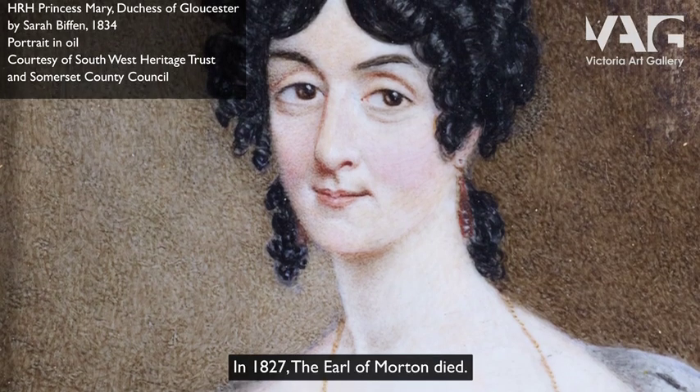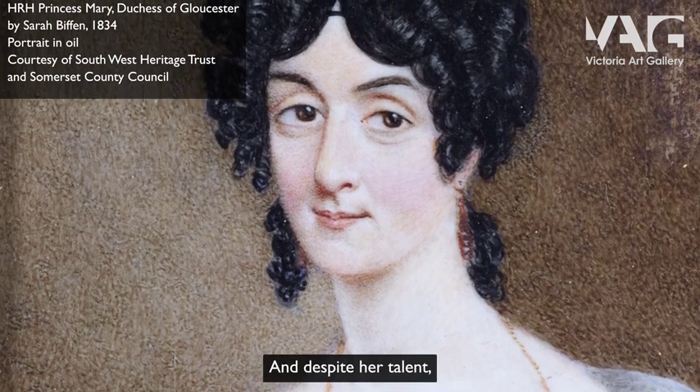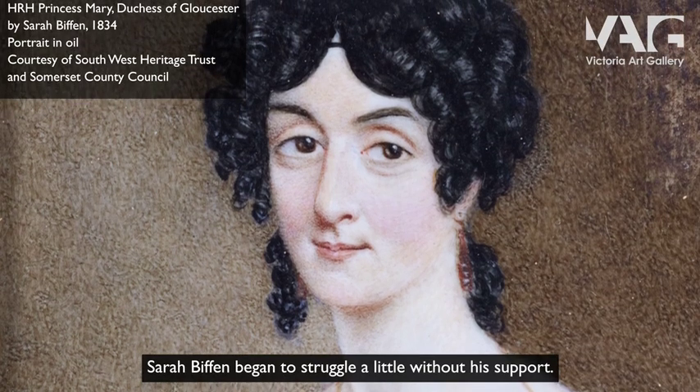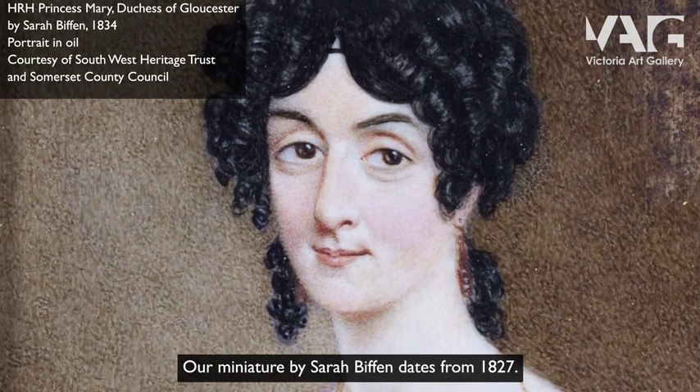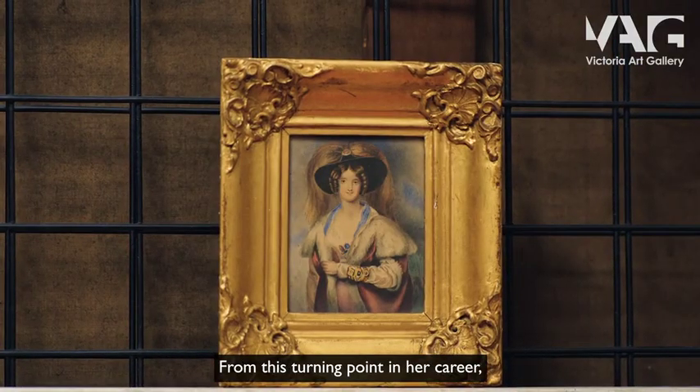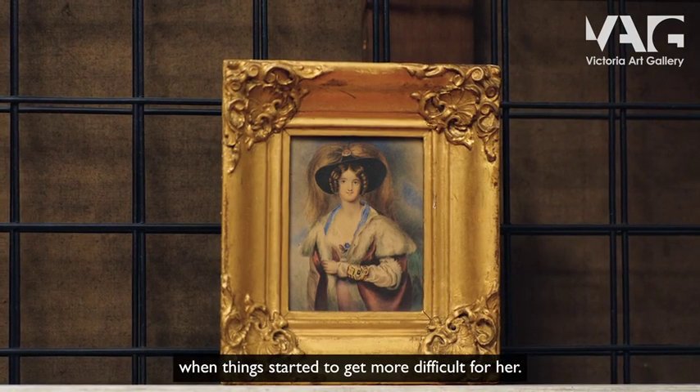In 1827 the Earl of Morton died, and despite her talent Sarah Biffin began to struggle a little without his support. Our miniature by Sarah Biffin dates from 1827 — from this turning point in her career when things started to get more difficult for her.